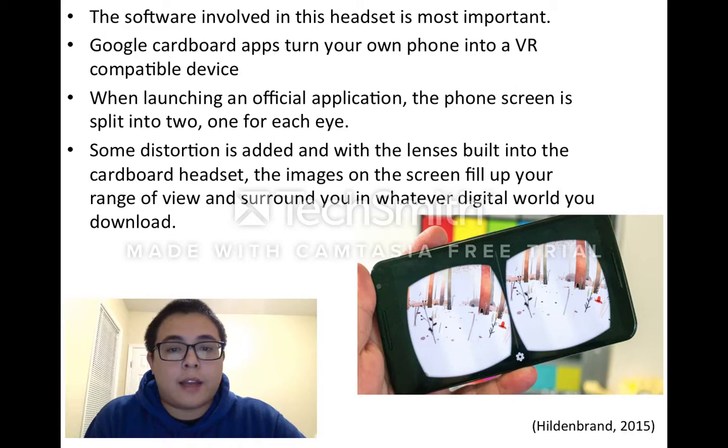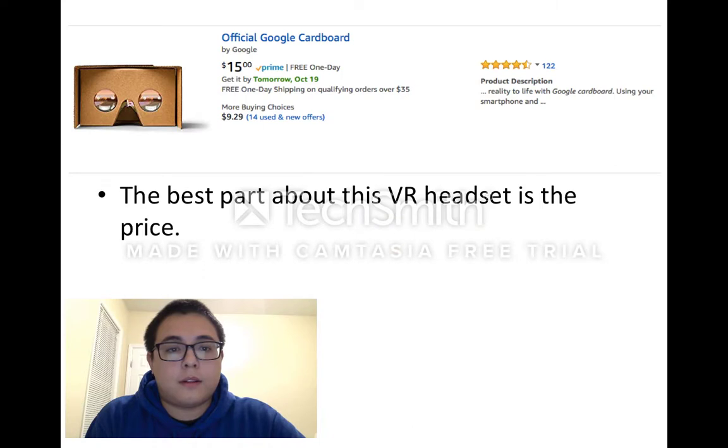Some distortion is added and, with the lenses built into the cardboard headset, the images on the screen fill up your range of view and surround you in whatever digital world you download. The best part about this VR headset is the price — it can be ordered on Amazon or other websites for only $15.